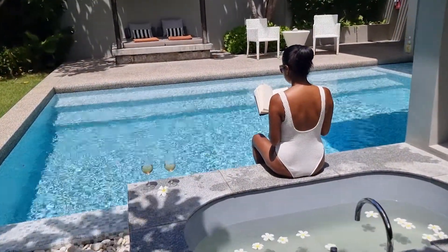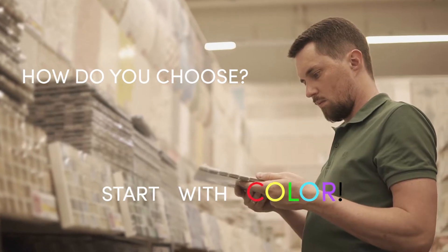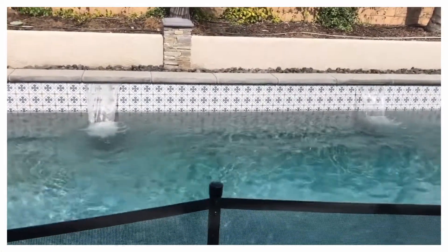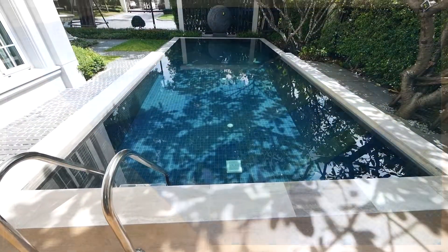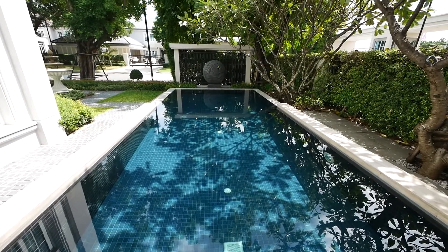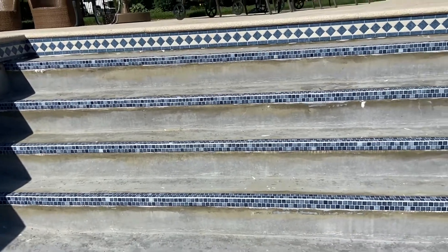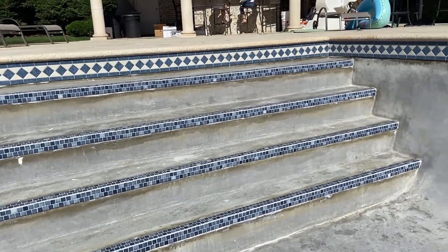Glass mosaics have become increasingly popular over the last few decades due to their timeless look and potential indefinite lifespan. We recommend starting with color — porcelain and glass are both very durable and easy to maintain, so you can't really go wrong with either option. However, you can get more color options with glass tile and they tend to provide more of a high-end look.